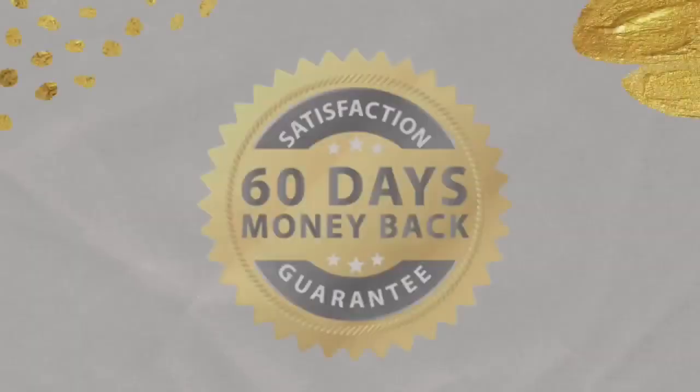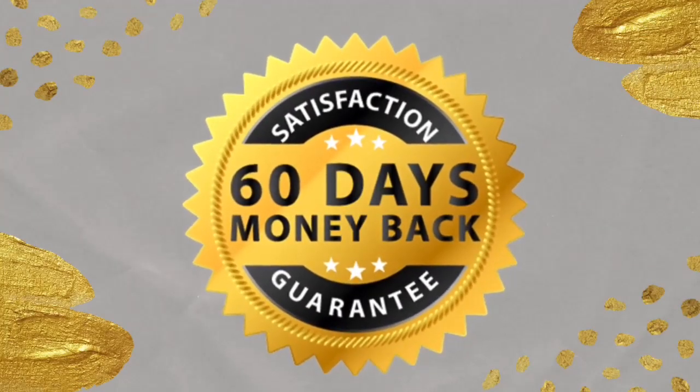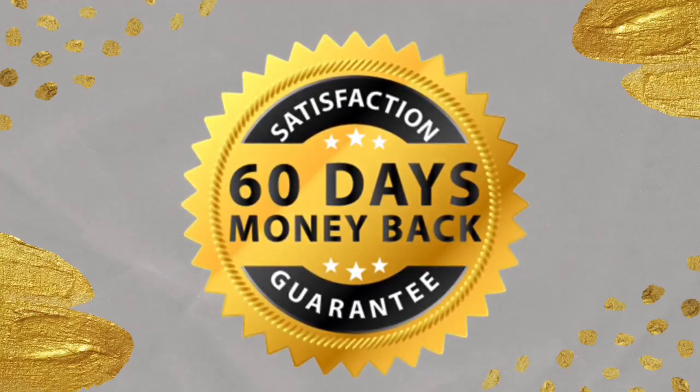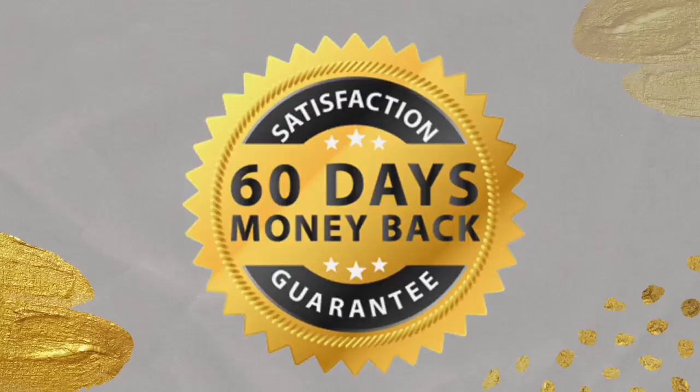If you're scared about taking Sonovive, you can actually test it out for 60 days. Within 60 days, if you simply realize that you don't like it or it's not for you — whatever your reasons are — just ask for a refund and they will give you all your money back. So it's that legit and trustworthy, and you don't need to worry about taking it.